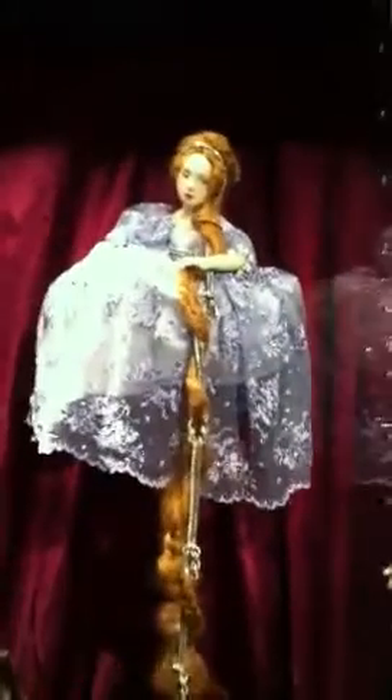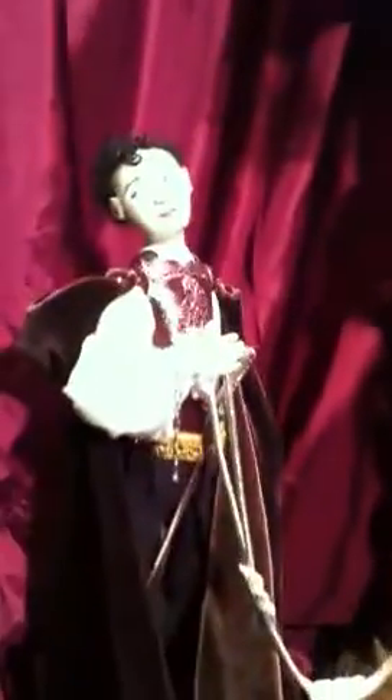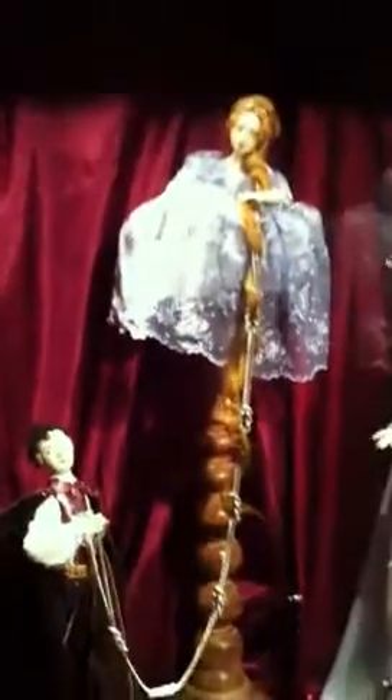We're setting up for the show and you can see Rapunzel here. Here's another shot of her, which is such a gorgeous dress — it's so beautiful. And her prince, which looks white but he's not. He's a creamy color, beautiful.